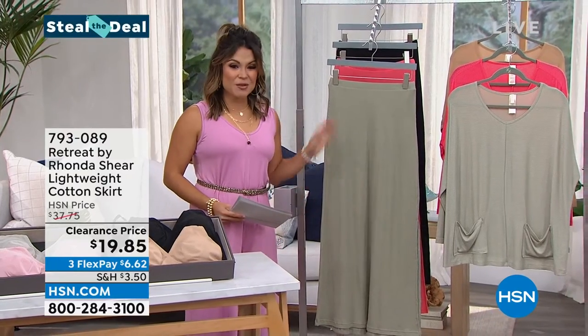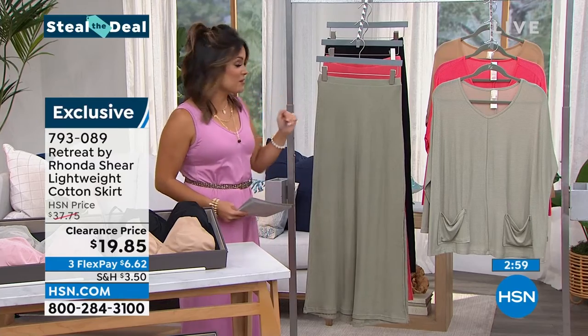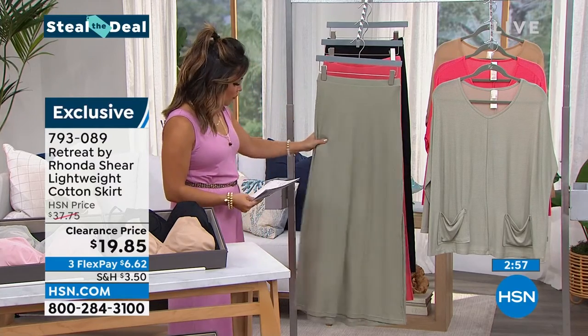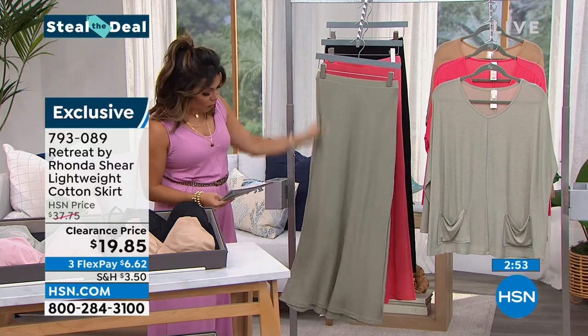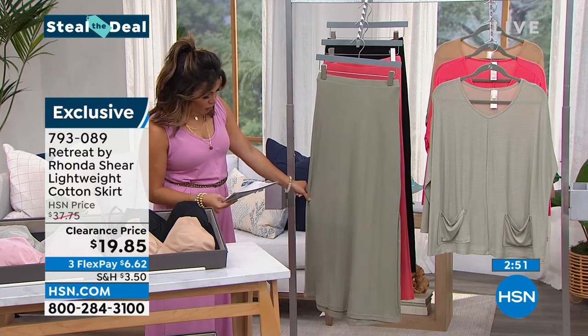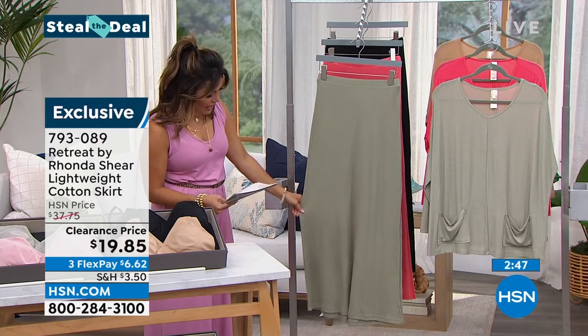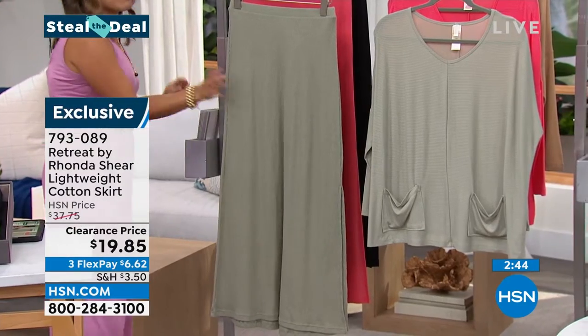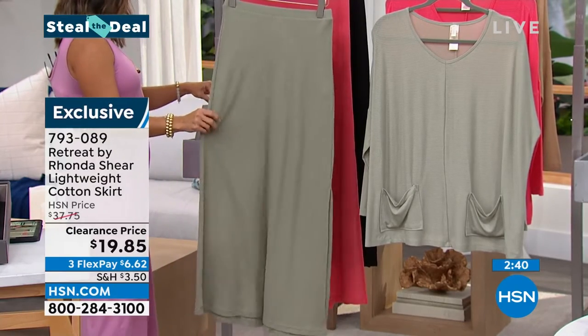Steal while you can — these are low quantity, high savings. We're going to start with this cotton skirt, which is so beautiful. It is a lightweight waffle knit texture, a full length skirt at 36 and three quarter inches in length, available in extra small through 3X, a pull-on style that you can pair with absolutely anything in three gorgeous colors.